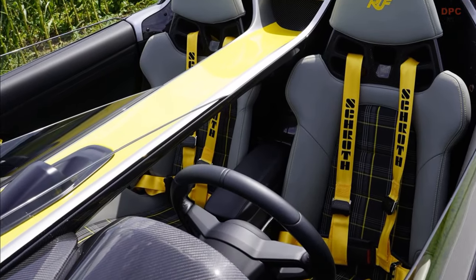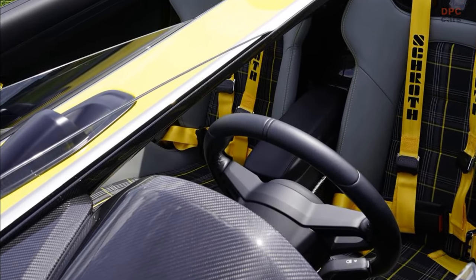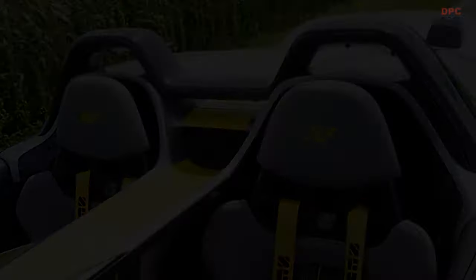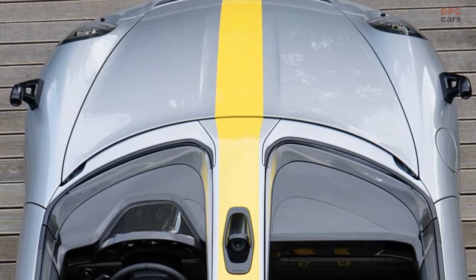The foundation rests on the stability of a McPherson strut front suspension and a nimble five-link rear suspension. The mastery of deceleration is entrusted to the presence of carbon ceramic brakes.